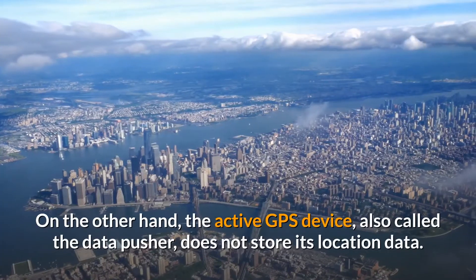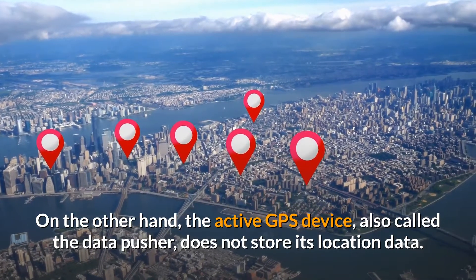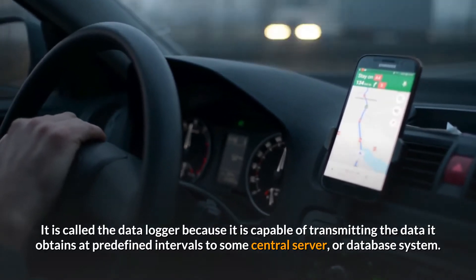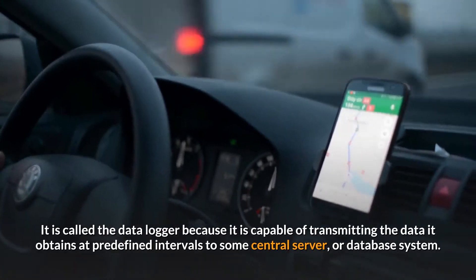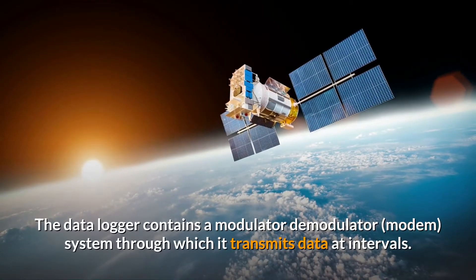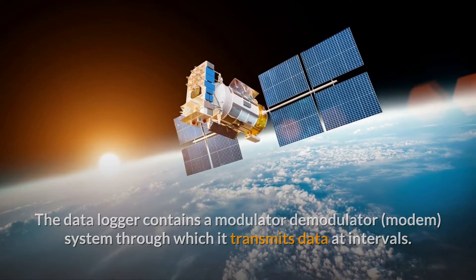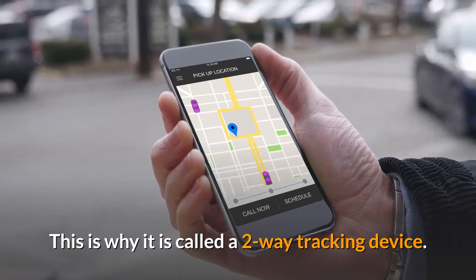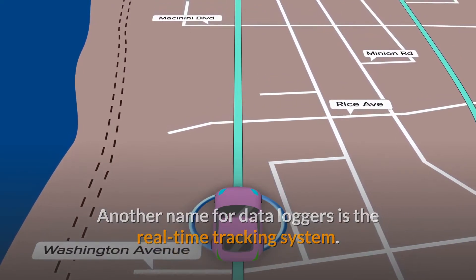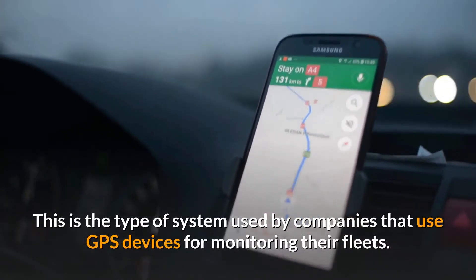On the other hand, the active GPS device, also called the data pusher, does not store its location data internally. It is capable of transmitting the data it obtains at predefined intervals to a central server or database system. The data pusher contains a modulator-demodulator system through which it transmits data at intervals, which is why it is called a two-way tracking device. This is the type of system used by companies that use GPS devices for monitoring their fleets.